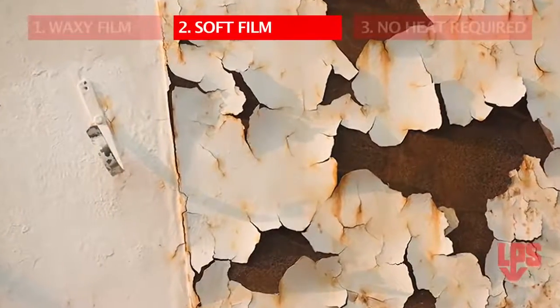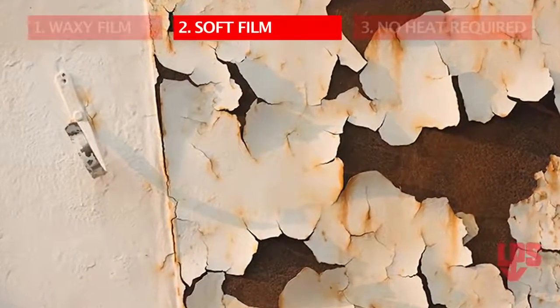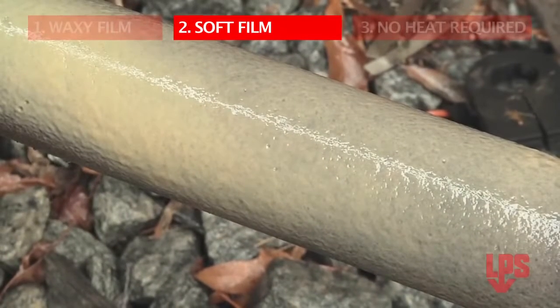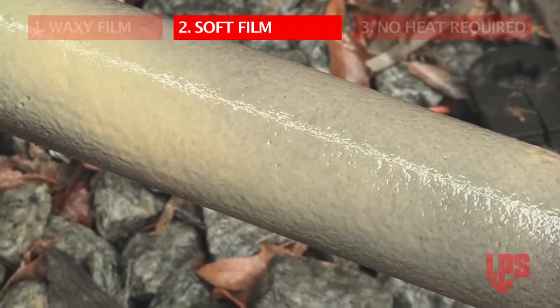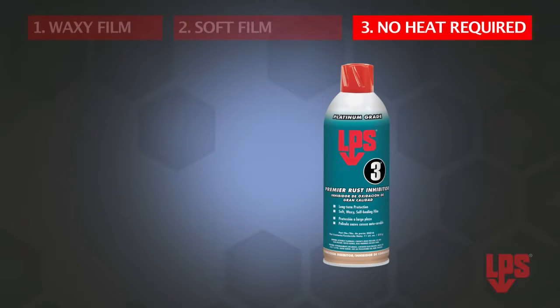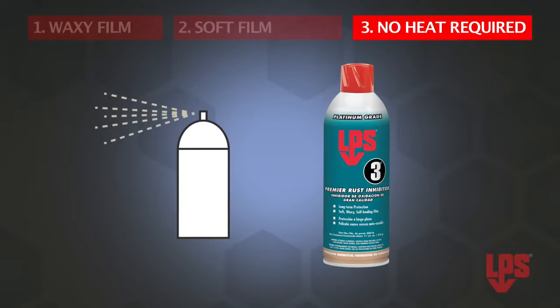Unlike hard film coatings that become brittle, crack, and flake off, leaving the surface unprotected, LPS3 coatings remain soft for more reliable protection. And, unlike many rust preventatives, LPS3 doesn't require heating prior to applying, and is applied by brushing, spraying, or dipping.